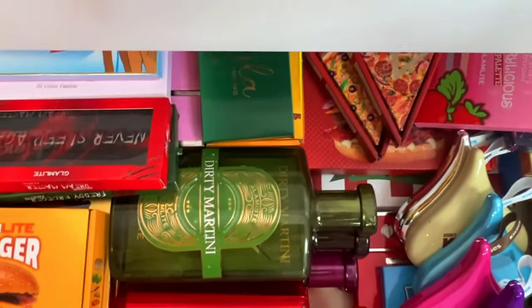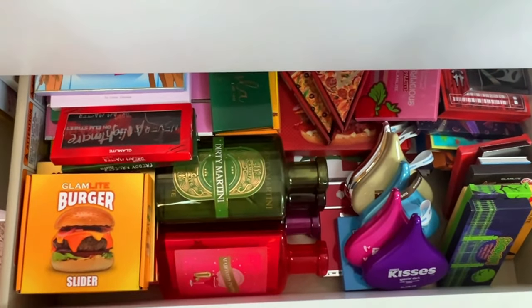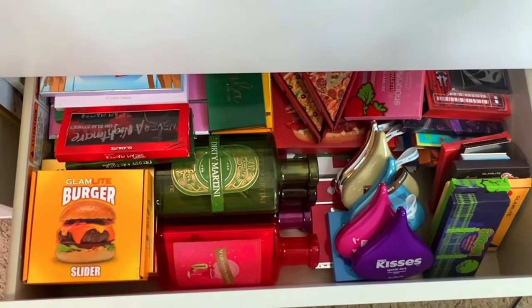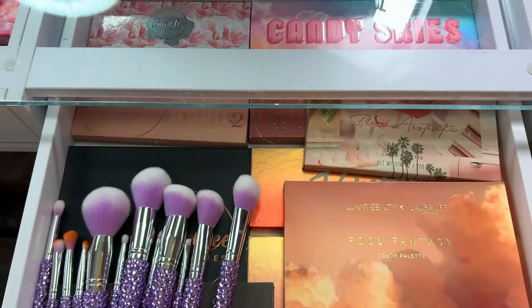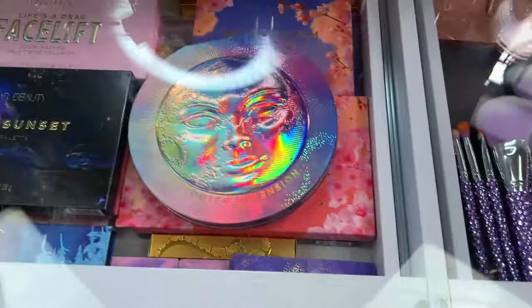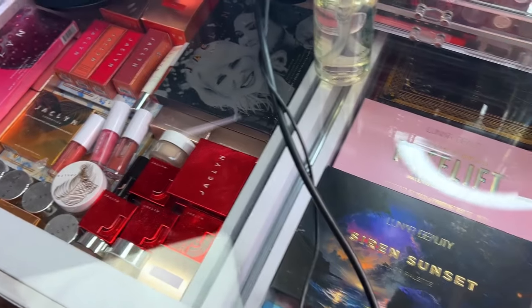So I just counted — I have 45 Glam Light palettes! I actually did a ranking a long time ago from least to most favorite. If you guys want to see me redo that ranking now that I have 45 palettes, let me know — I'm happy to do that at the beginning of the year. Now let's move on to my palettes that I keep in my everyday makeup drawers — my Lunar Beauty, Laura Lee Los Angeles, Jacqueline Cosmetics, all in these drawers.